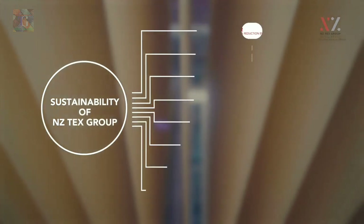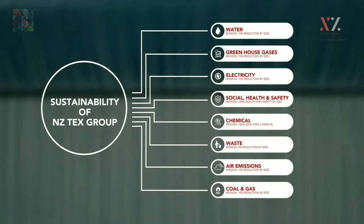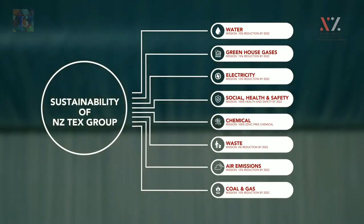NZTEX contributes largely to environmental sustainability in water, greenhouse gases, electricity, social health and safety, and many more areas.